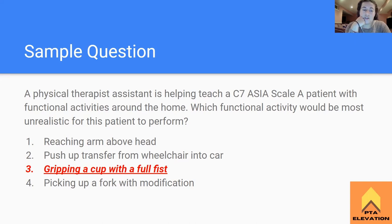The answer is number three - gripping a cup with a full fist. The last muscles innervated at the C7 level are the triceps. At C8 you get control of the wrist flexors and some finger flexors as well. But it isn't until T1 that you get the intrinsics of your hands - where you're able to make a full fist grip, have opposition, and full use of your upper extremity. That whole gripping motion doesn't really happen until C8 or lower - mostly T1 level. So gripping a cup with a full fist would be unrealistic for this patient because they do not have full use of their hand to grip objects. They can only pick things up with tenodesis.